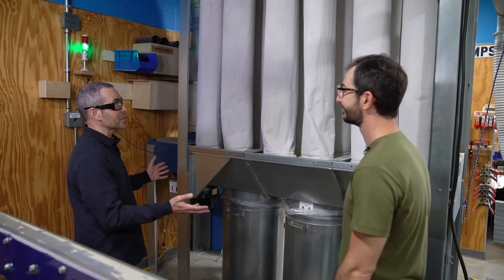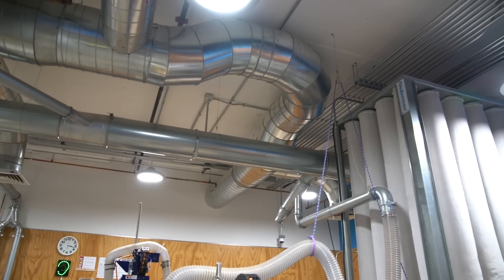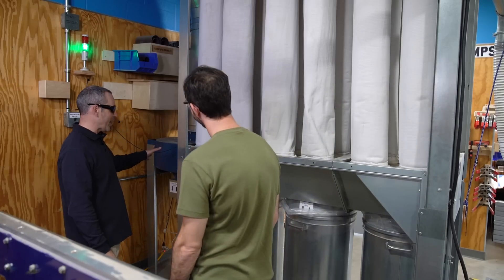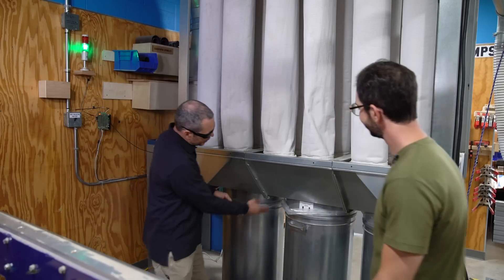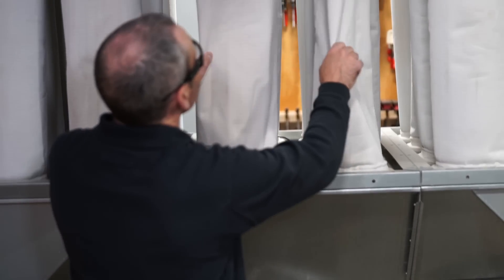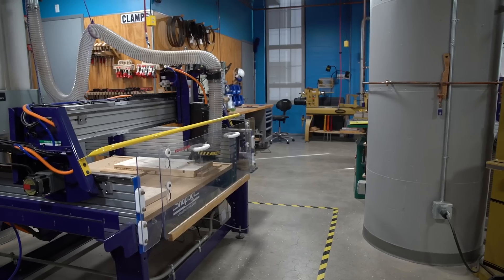This is the centralized dust collection system. This pulls dust from every piece of equipment in the wood shop. We have a 10 horsepower motor driving a squirrel cage fan that pulls dust and debris into this hopper. Heavy debris falls down into the barrel, and the lighter debris goes up through these filter socks. The air gets cleaned and put back into the shop.